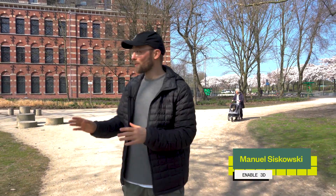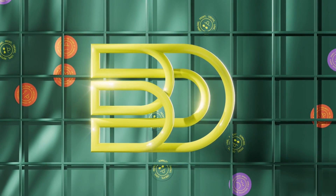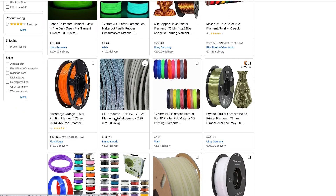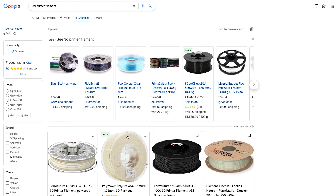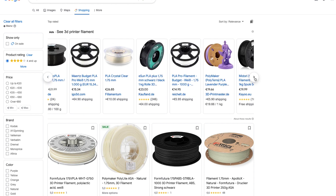Hey, we are today in beautiful Amsterdam to solve one question. Why basically don't we all use recycled filament yet? We all use standard filament from the big suppliers — we buy on e-commerce marketplaces most of the time. Basically what we're looking for is good reviews and the technical specifications, but the true question is why don't we use recycled filament?